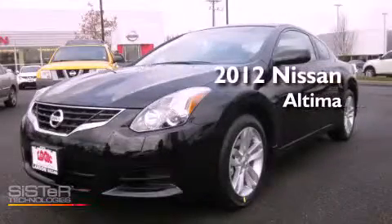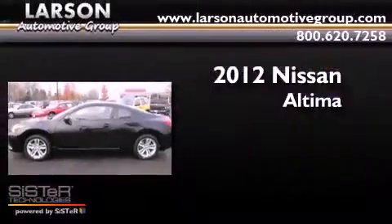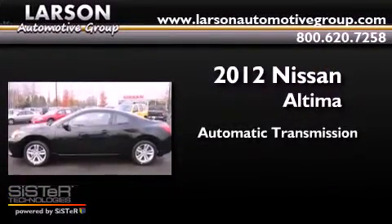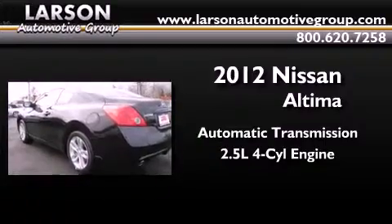This is a brand new 2012 Nissan Altima. This four-door sedan has an automatic transmission and an inline four-cylinder engine.